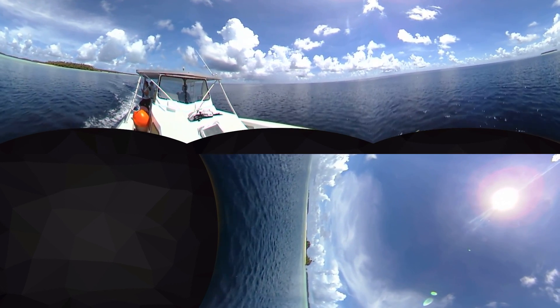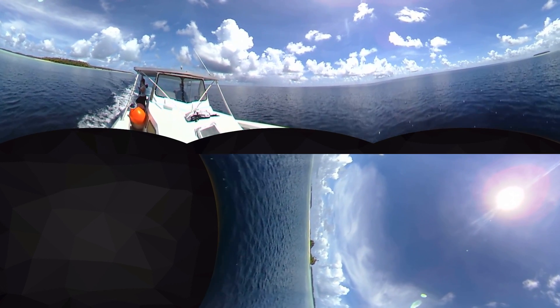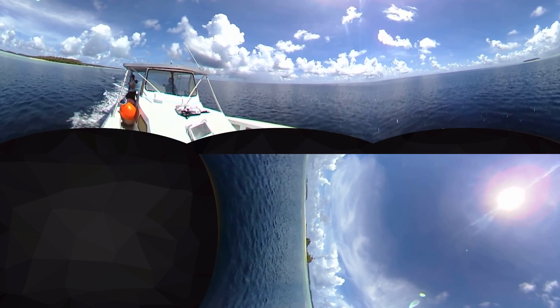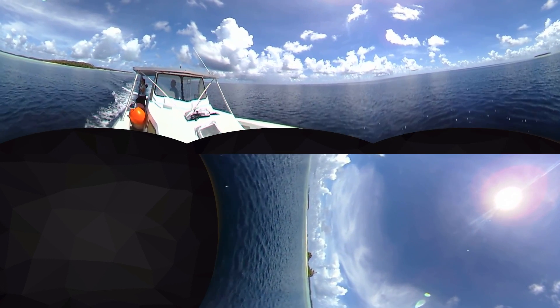Being in the northern hemisphere, we have the northeast trade winds blowing in from the northeast. The waves crashing on the reef on the other side of this little wind shadow here are being blown in by the trade winds.